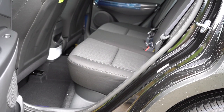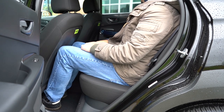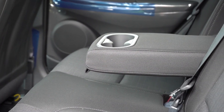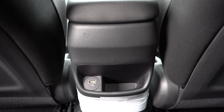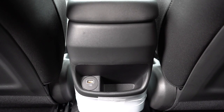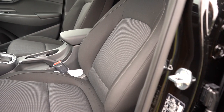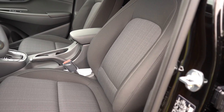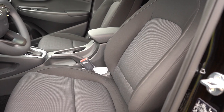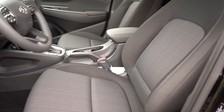Rear legroom comes in at 35.2 inches — at 6 feet tall I had reasonable space back there. The rear seats are reclining, which is a nice touch. There's a rear center armrest with cup holders, no rear ventilation, but there is a USB charging port — which I don't recall seeing on the 2022 Kona, so that may be a new addition. Moving to the front seats: cloth seating for SE, SEL, and N-Line; leather for the Limited. Eight-way power driver's seat now comes standard on SEL and up, previously only N-Line and up.